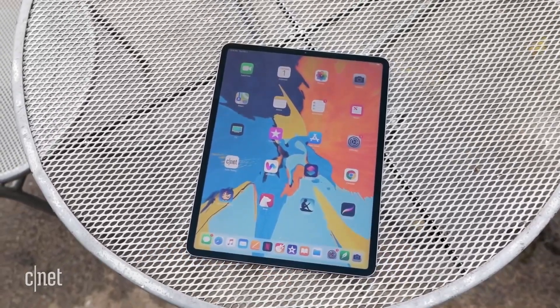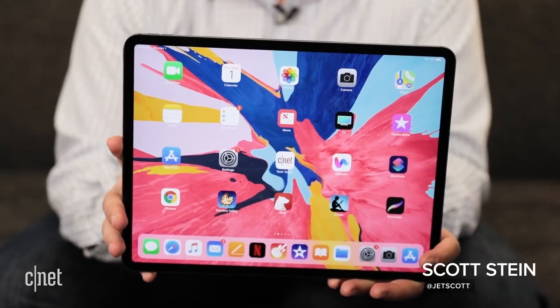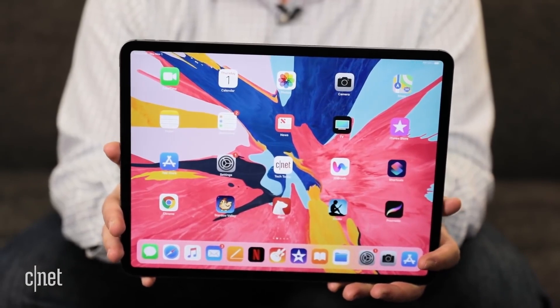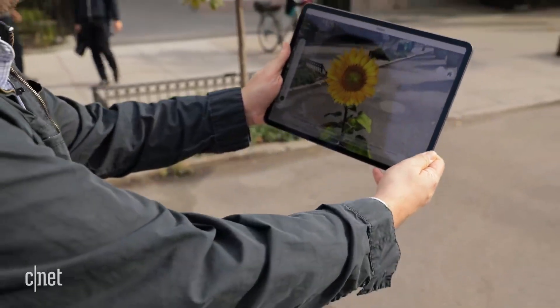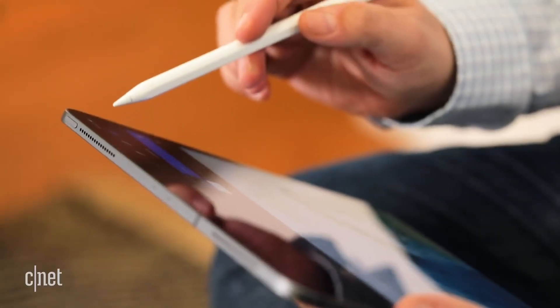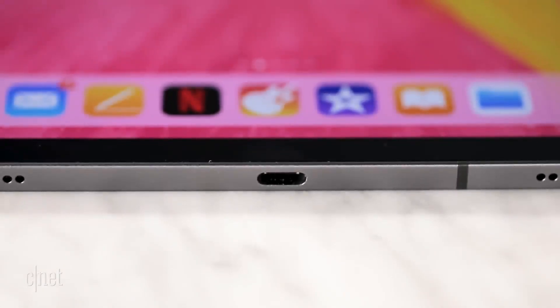Do you get a Mac or do you get an iPad? This is a question Apple has asked us for years, and it's still really hard to answer because the iPad and the Mac are still pretty different computing types. The iPad Pro does double down on its strengths — it has a much faster processor and a nicer Pencil — but you're going to have to buy a new one, and it works via USB-C, although it doesn't work with all accessories.